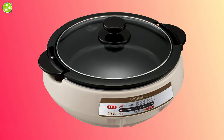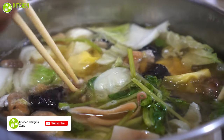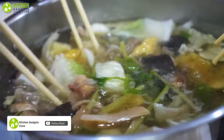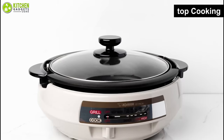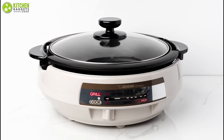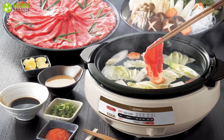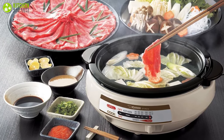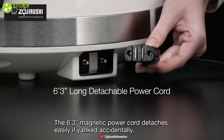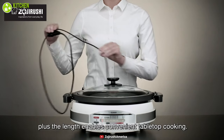Presenting the Zojirushi Gourmet D-Expert Electric Skillet, which can make your cooking a pleasant experience while making everyone else around you satisfied with fantastic food. Tabletop cooking permits you to prepare meals at the dining table instead of cooking on the stove, so no more cooking alone — everyone can participate in this interactive cooking experience. For even more convenience, detach the magnetic cord and just have pure joy shared with your friends and family, so no more annoying cables on the table.